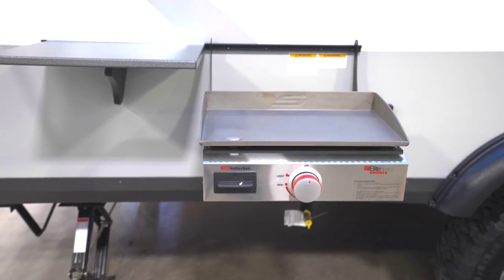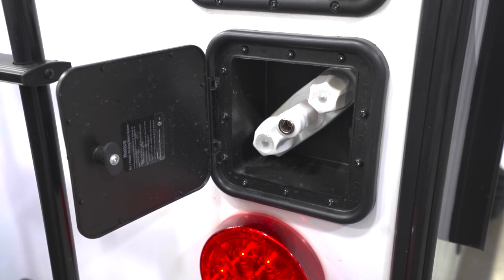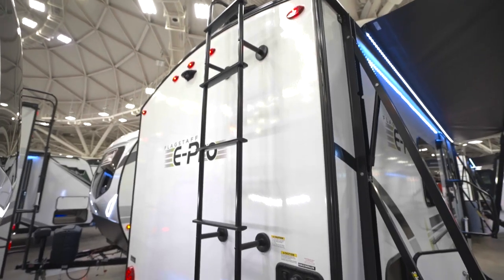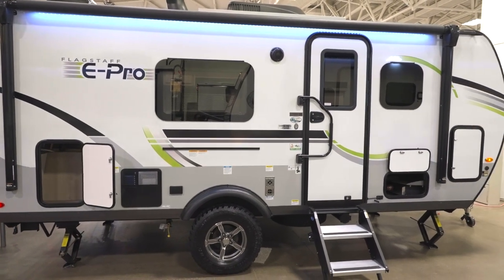If you enjoy cooking, you'll love that every E-Pro comes with a gas griddle for cooking outside. For exterior water access, they come with an outside shower. You also get a ladder, backup camera prep, and the exterior storage areas have magnetic door catches.